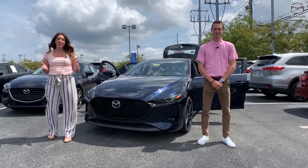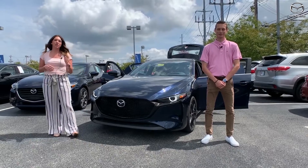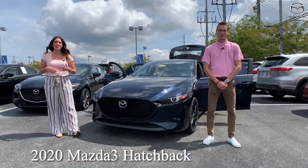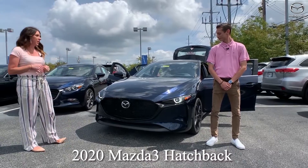Hey everyone, it's Gabrielle over here at Oxford Mazda today. I have Cody here with me. He's going to go over some information on the 2020 Mazda 3 hatchback. So Cody, tell everybody a little bit about this one.